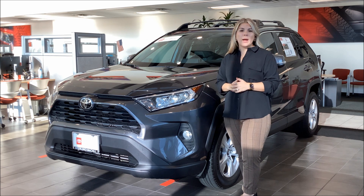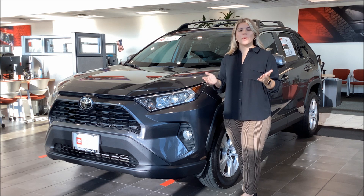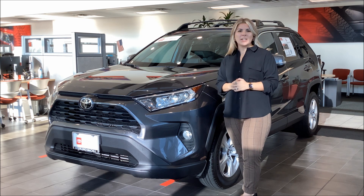To get an XLE RAV4 can take up to six to eight months to get and we have one here on our showroom floor right now. So go ahead and reach out to us and let's get you rolling in your new RAV4.